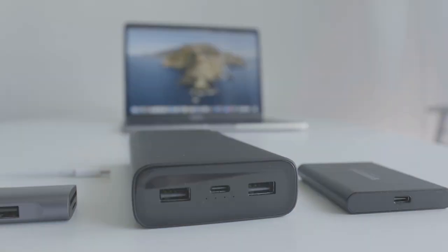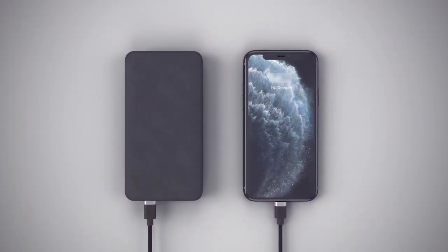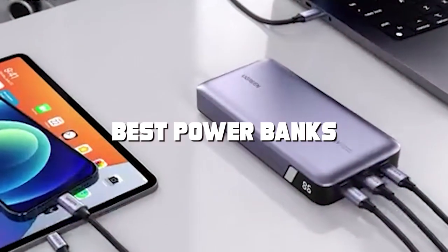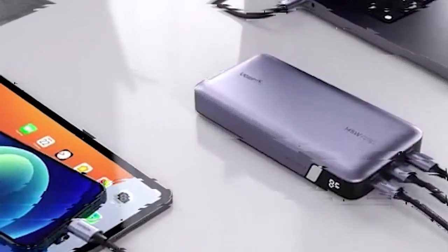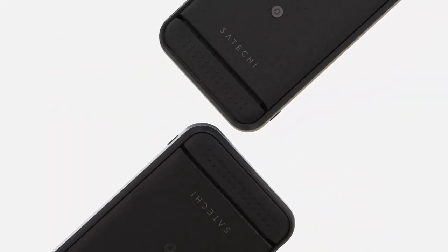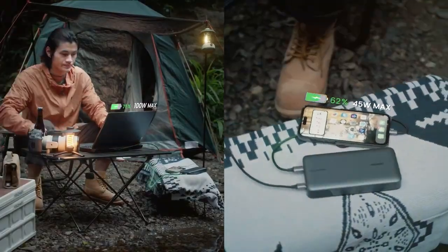Are you tired of your smartphone running out of battery just when you need it the most? Don't worry, we've got you covered. In today's video we'll be diving into the world of power banks and presenting you with the best options to keep your devices charged and ready for action. Whether you're a busy professional, a traveler, or just someone who wants peace of mind, these power banks will be your ultimate saviors. Stick around till the end because we've saved the best for last.